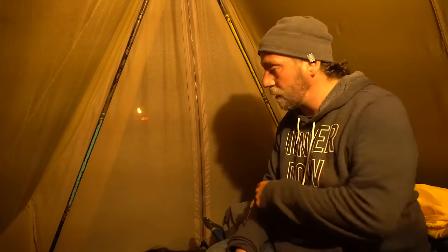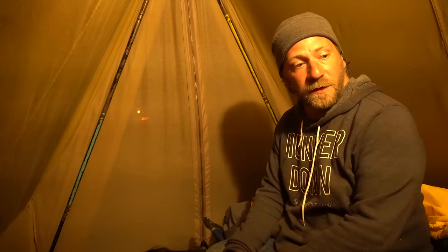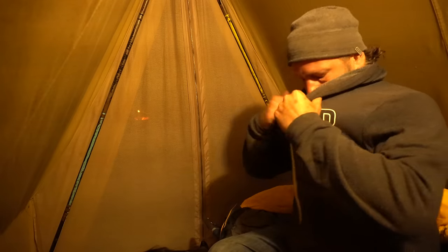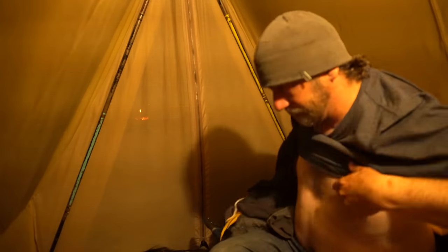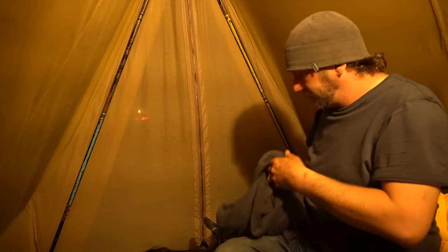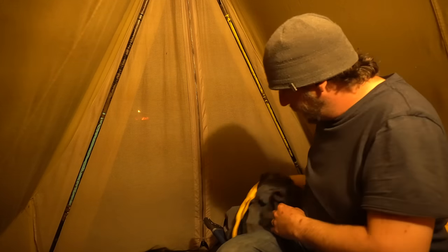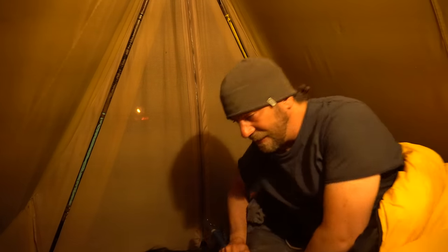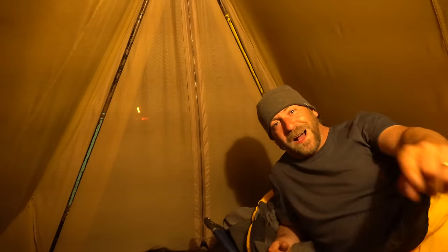I've got the Jackery Power Pack running this trouble light in here so I can see what I'm doing. I think it's about time to crawl into bed. This is going to be fantastic — I can tell already. I'll see you guys in the morning.